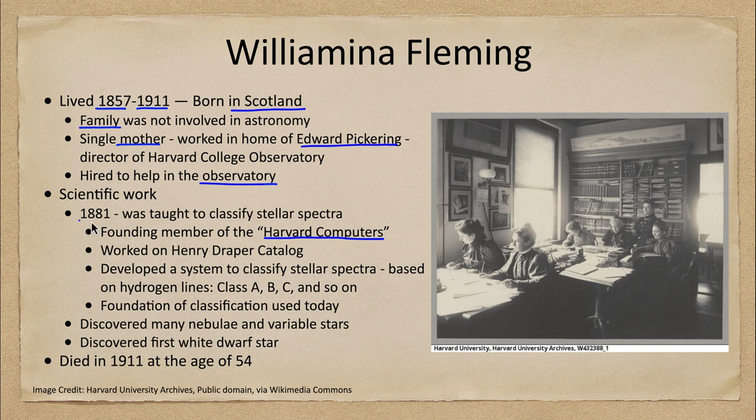In 1881, she learned how to classify the spectra of stars. A spectrum is when we split the star into its component colors of light, and the spectra tell us different things about the stars. In fact, we'll eventually use them to learn the compositions of the stars. She worked on this and classified many stars, and in fact worked on what is now called the Henry Draper catalog, or HD catalog, of stars in the sky.